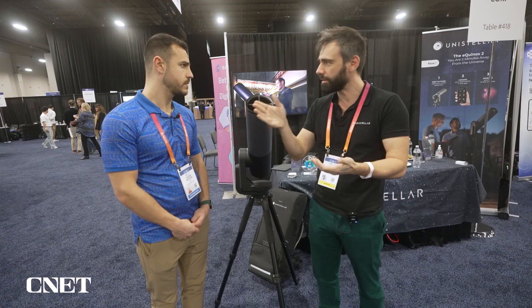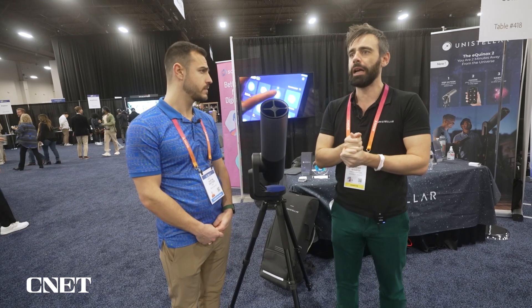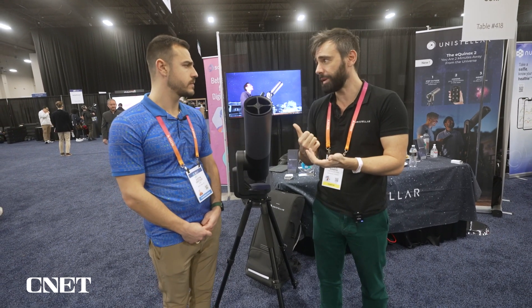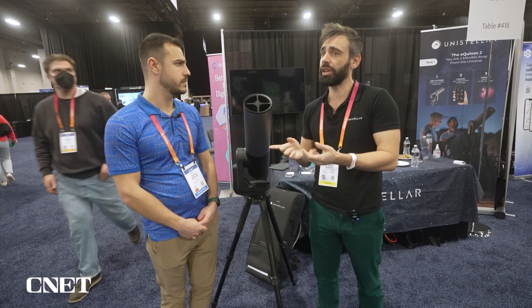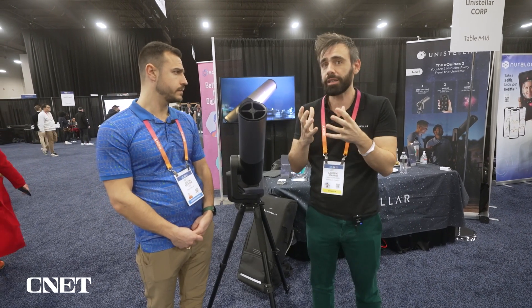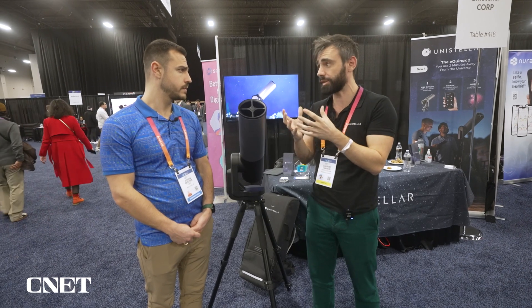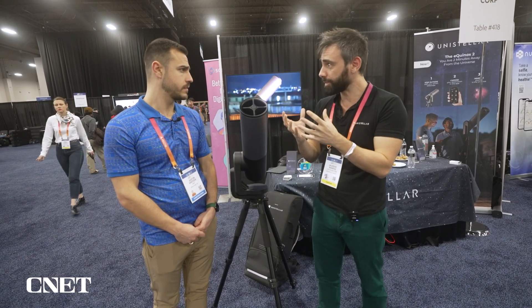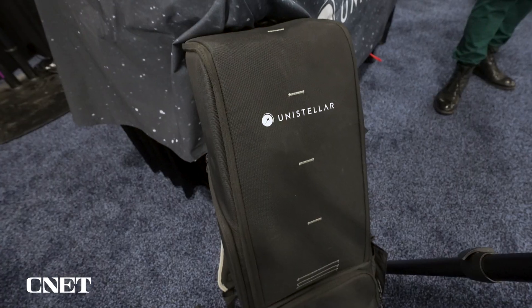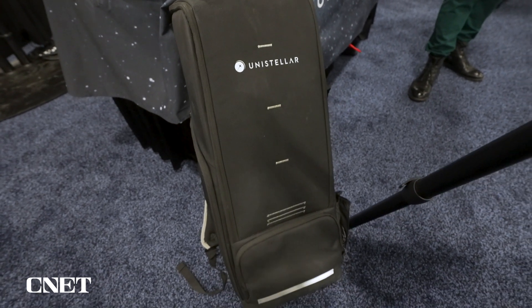You can share the image on Facebook, through text message, whatever. It also collects raw images that you can download on your PC or share with scientific institutions for scientific research. We have a partnership with NASA right now. We have 10,000 users around the world with this telescope, and this builds up something very valuable for scientists — a global network of telescopes that can observe 24/7 from many different places, so there is no weather problem.